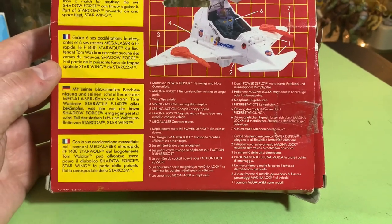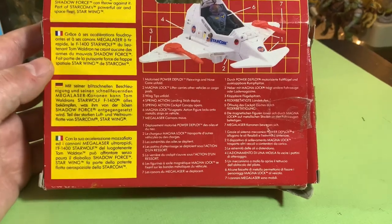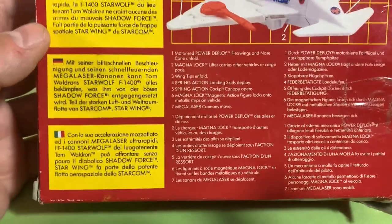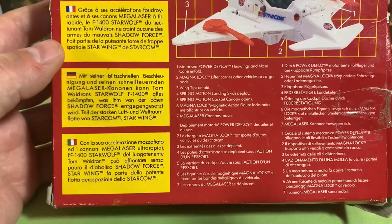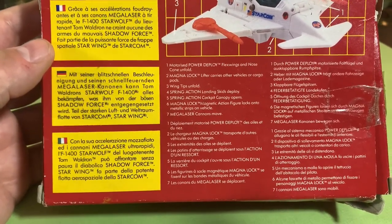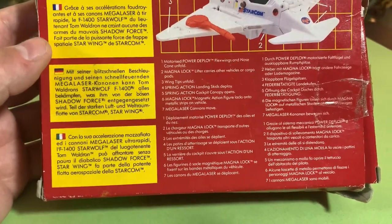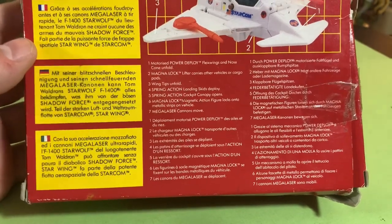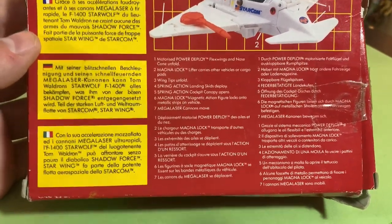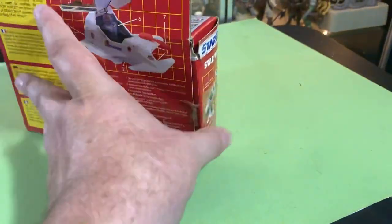Motorized power deploy — flex wings and nose cone unfold. Magna Lock lifter carries other vehicles or cargo pods. Wing tips unfold, spring action landing skids deploy, spring action cockpit opens up, Magna Lock magnetic action figure locks into metallic strips on the vehicle. Mega laser cannons move. This has so many play features, it is awesome.